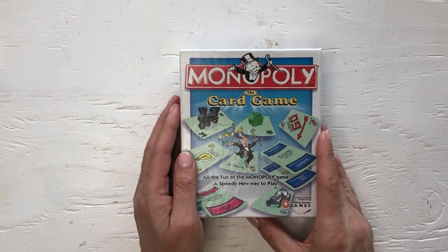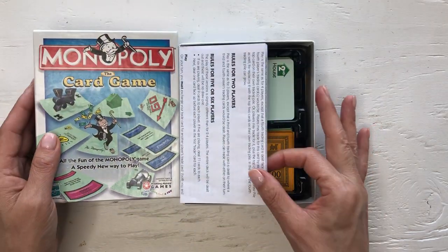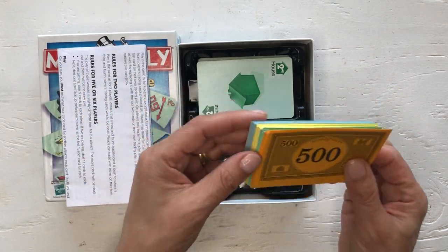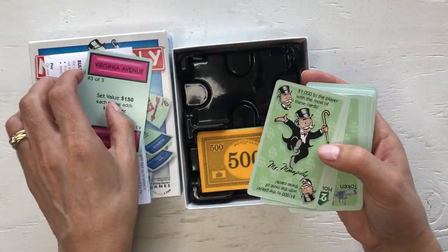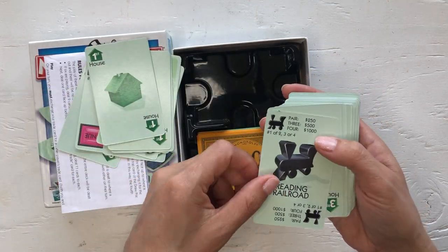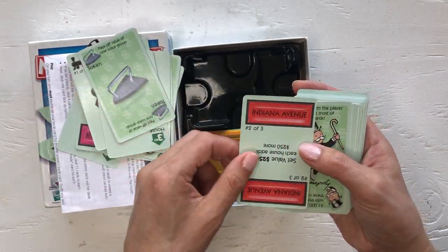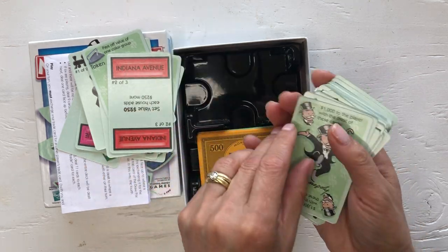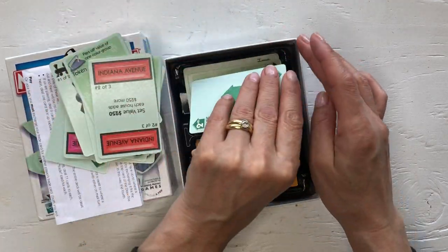I found the Monopoly card game — I don't think anybody played this. I think it would be fun to play with the kids. It has all the rules, lots of brand new money, and some cards with really nice illustrations that I'll use tucked into a journal. I'd probably treat them as altered playing cards, but first we'll play the game before I decide whether to use it in my journals.